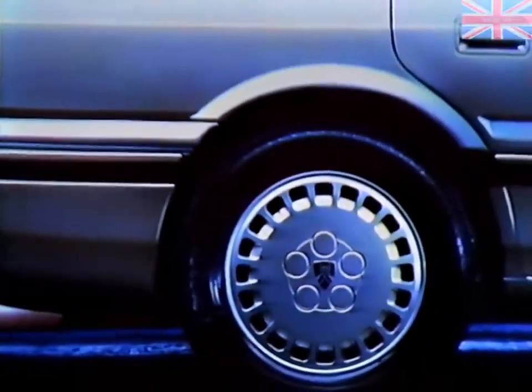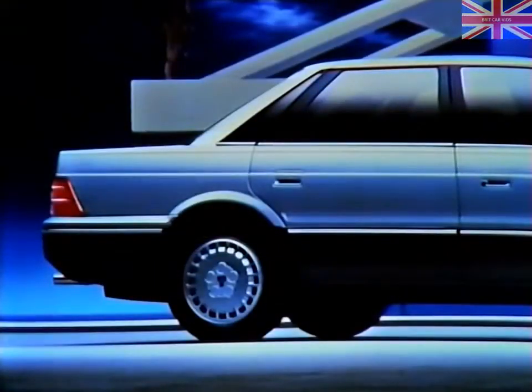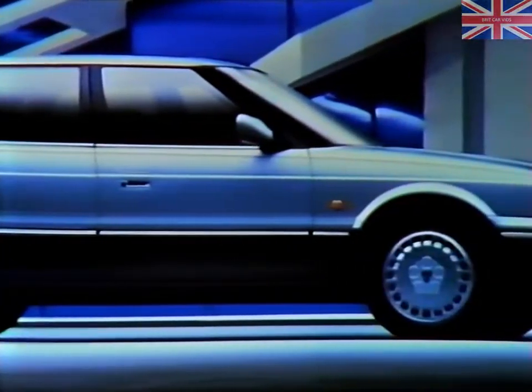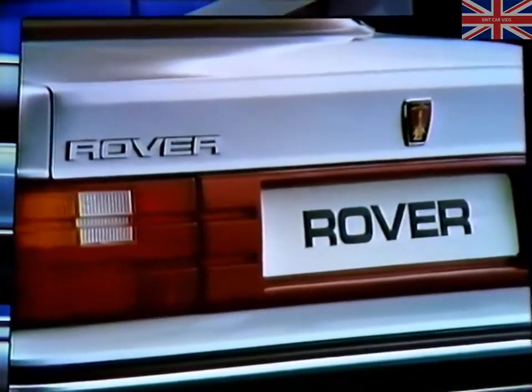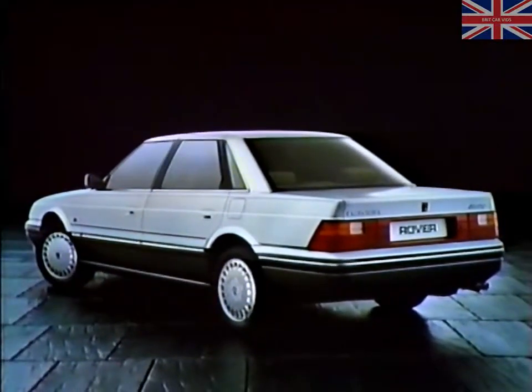Engineering, styling, electronics, ergonomics and myriad other disciplines have reached new standards of excellence — all within a single car, behind a unique and distinctive badge. Rover. The new Rover 800 series. No other car more richly deserves the status of executive car, because no other car goes further towards satisfying the exacting demands of today's executive driver.